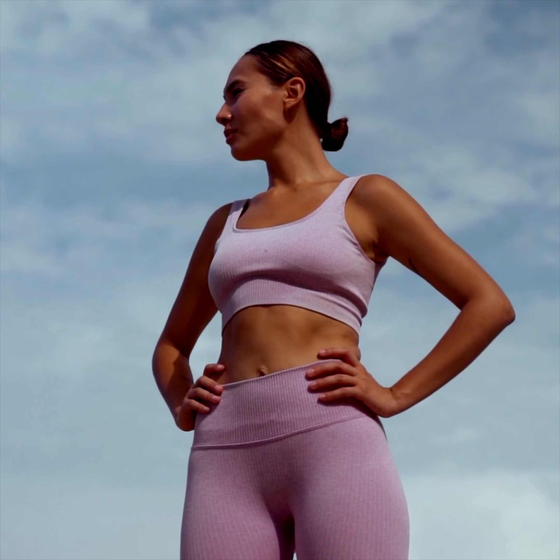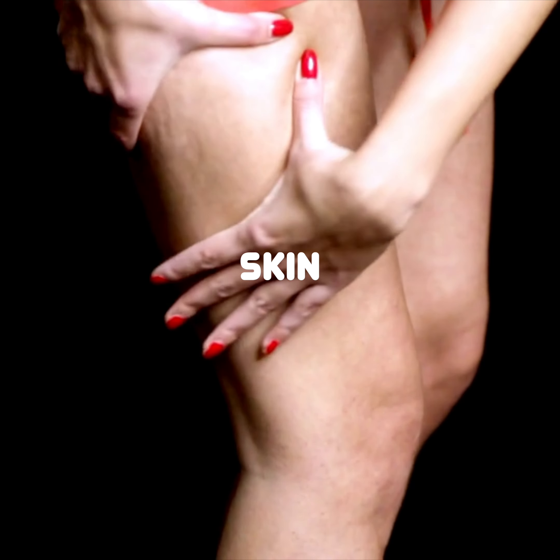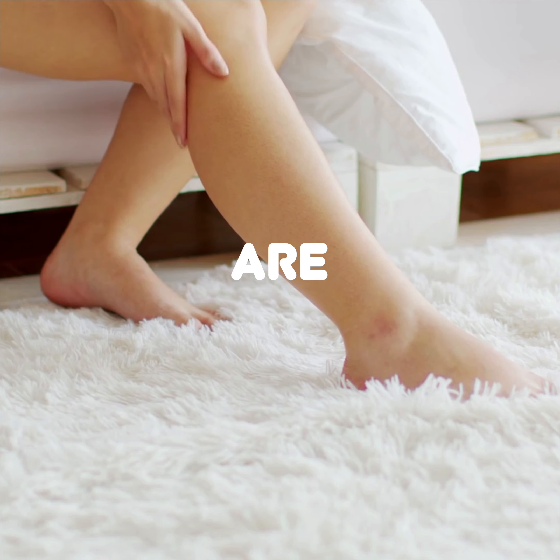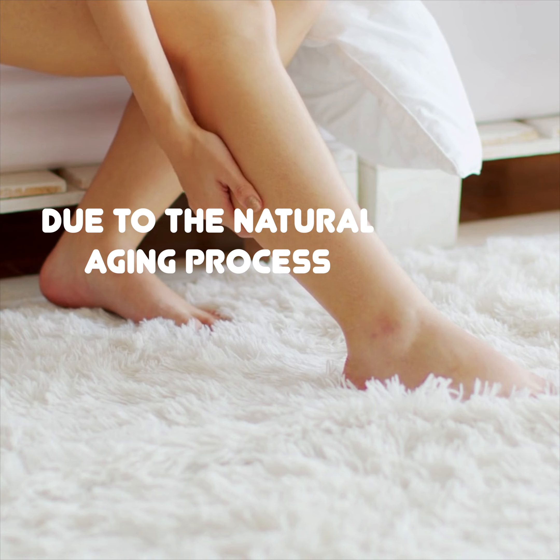Get ready for spring with Spa-Aquahaba's Smooth and Tighten Skin Package. Loose skin and cellulite don't discriminate — cellulite and skin laxity are something we will all face at some point in our life due to the natural aging process.